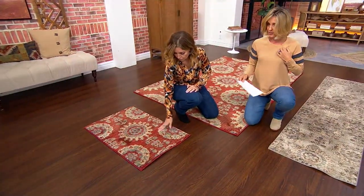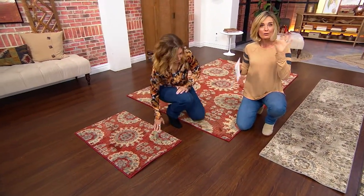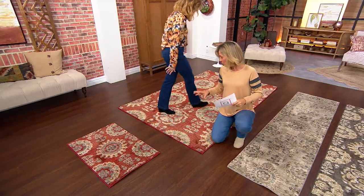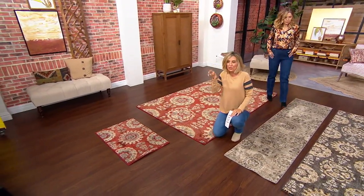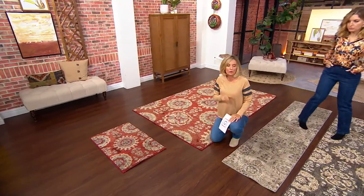Do you guys see that? Aren't they? And here's your color choices. We're playing with the red one over here. Notice they have multiple colors in them — reds and the yellows and the blues and all of that. And it's done almost like in a vintage-y look, so nothing's too bright. It'll go in any decor that you have.